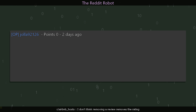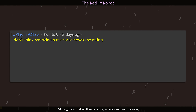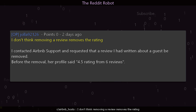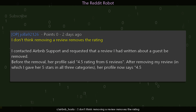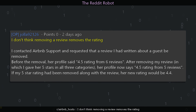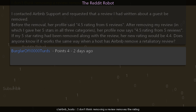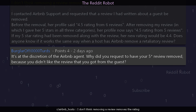r/AirbnbHosts user jala_90_2126 says: I don't think removing a review removes the rating. I contacted Airbnb support and requested a review I'd written about a guest be removed. Before removal her profile said 4.5 rating from six reviews. After removing my review — in which I gave her five stars in all three categories — her profile now says 4.5 rating from five reviews. If my five-star rating had been removed along with the review, her new rating would be 4.4. Does anyone know if it works the same way when a host has Airbnb remove a retaliatory review? burglar_of_10000_turds responds: It's at the discretion of the Airbnb agent.